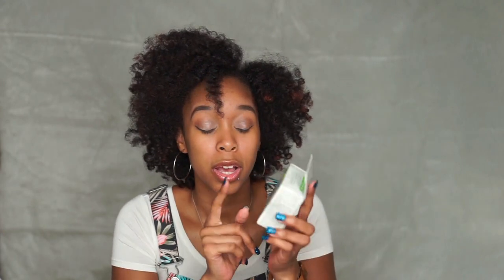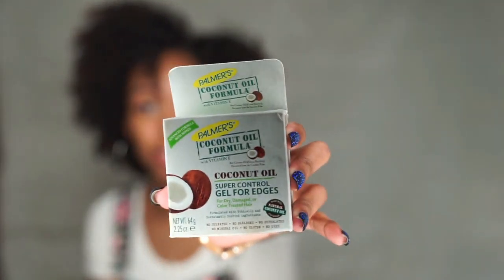I'm not really big on edge controls, but when I did this style I used the Palmer's Coconut Oil Formula Super Gel Control for edges. It did give me a nice hold — I'm not too crazy on the sleek edges look but this gave me a nice soft hold. I don't like a strong hold, and since I'm not one to do too many sleek looks, I wasn't too concerned about the holding strength.